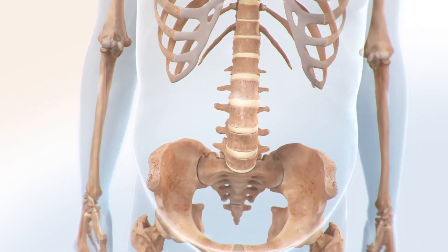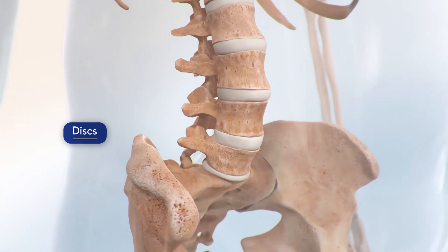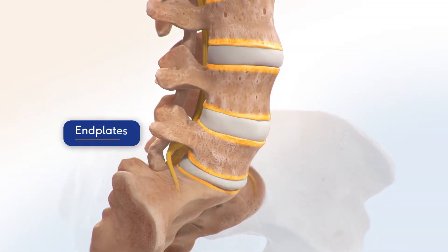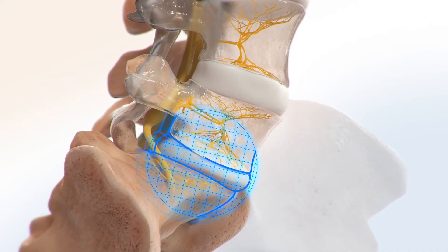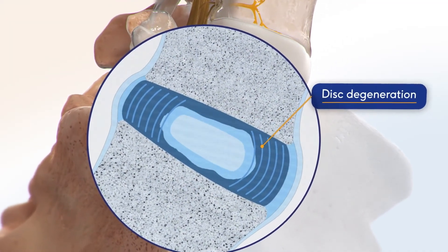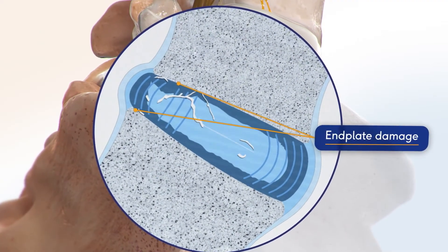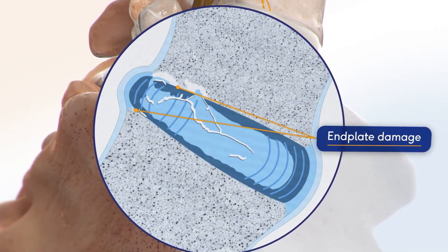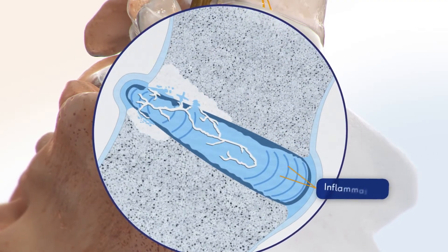Traditionally, treatments have focused solely on discs as the source of pain, while new research has shown that endplates are more highly innervated than the discs. Over time, disc degeneration and everyday wear and tear produces stress and damage to the endplates, allowing pro-inflammatory disc tissue to leak into the bone through the endplates, leading to inflammation.